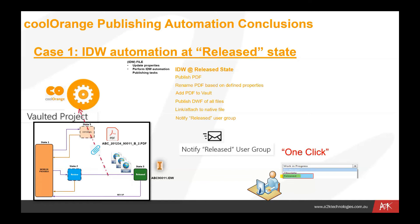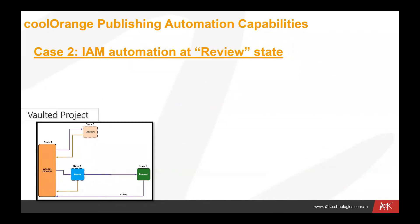They may pick up on that PDF file as a means of making sure that what they're working from is always the released document. Because that's been controlled by Cool Orange as a process triggered by the move from review to released, we know that users are only getting released PDF files — because it's only happening at the point where the drawing is actually released in Vault.